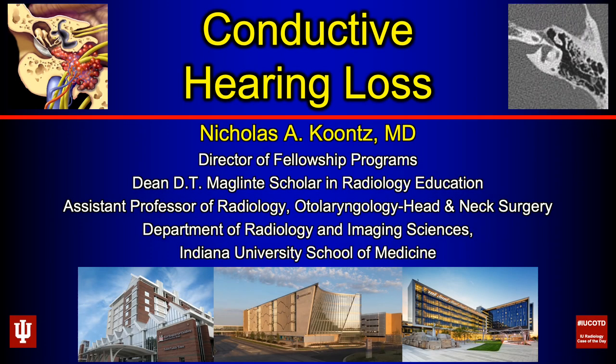Hey, my name is Nick Kuntz. I'm a neuroradiologist and head of neck imager at Indiana University School of Medicine. I thought I would try to put together a collection of some longer lectures that would appeal to radiology residents, neuroradiology fellows, and even practicing radiologists and neuroradiologists. Welcome to the first of these — it's going to be on the topic of conductive hearing loss.